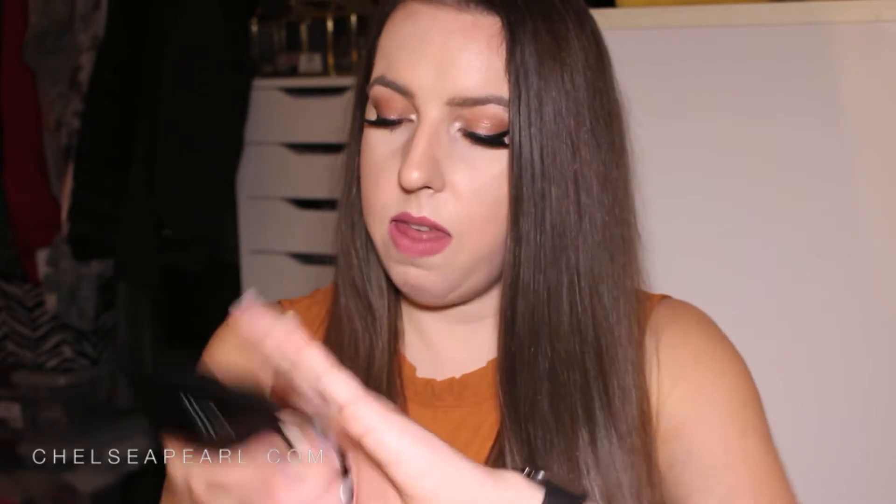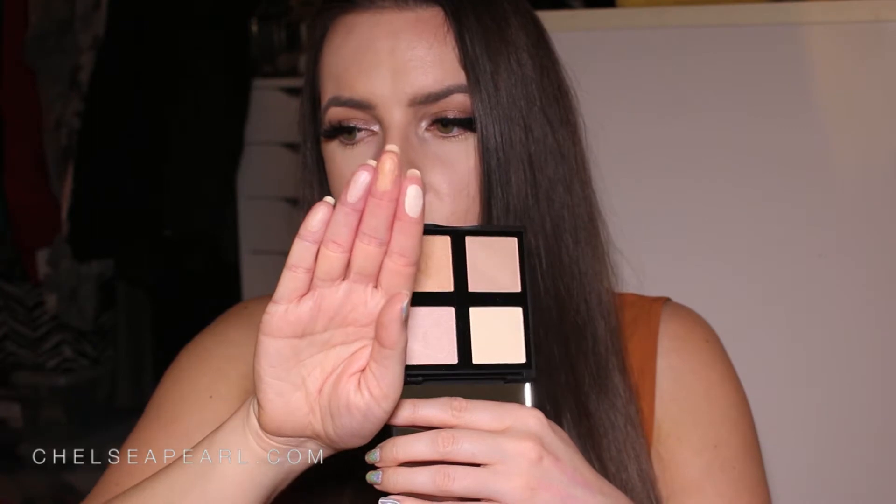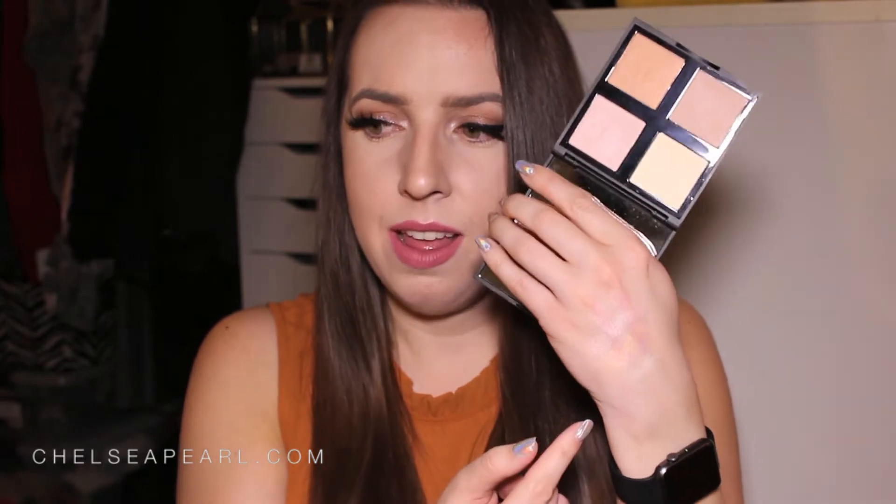ELF is a really cool brand — affordable and cruelty free, which is awesome. Here's what the palette looks like: a huge mirror and four powders. Those all look pretty wearable, and here they are swatched across my hand — they actually look really good! I'm impressed. Way to go, ELF. I'll be trying this palette out and letting you guys know what I think.